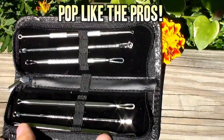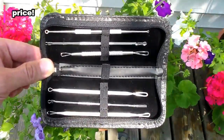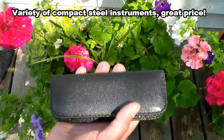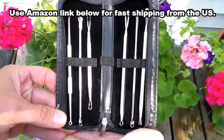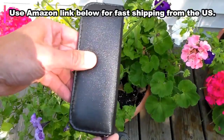If you'd like to get an extractor kit of your own, we did some looking around and came up with this one. It's compact and has steel instruments that won't corrode like a lot of the cheaper sets, but the price is very reasonable too. Good variety of tools and just an all-around solid kit. Use the Amazon link below — it ships quickly from the US, so you won't have to wait long before you start popping.